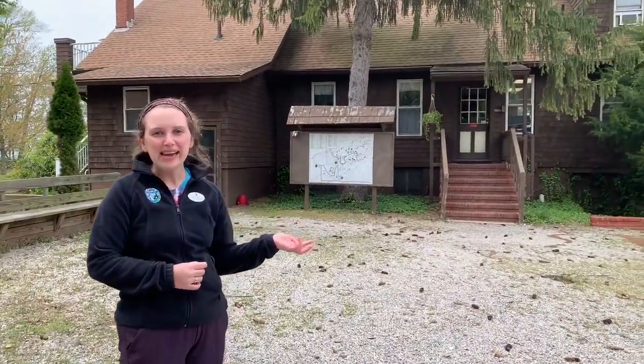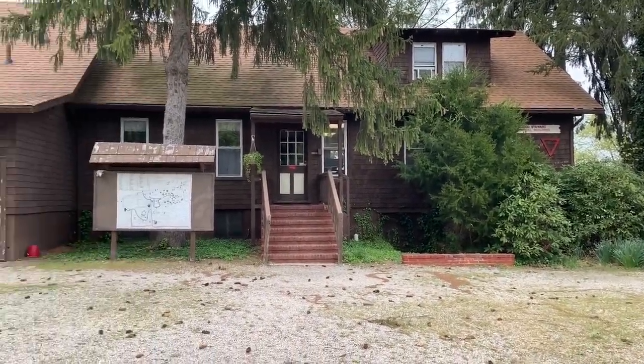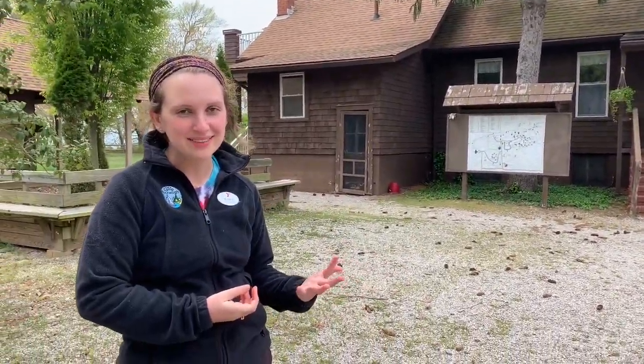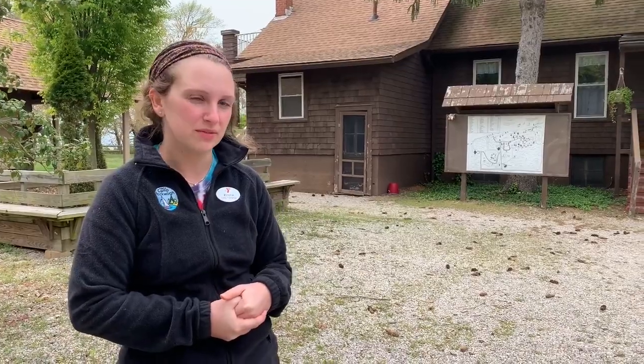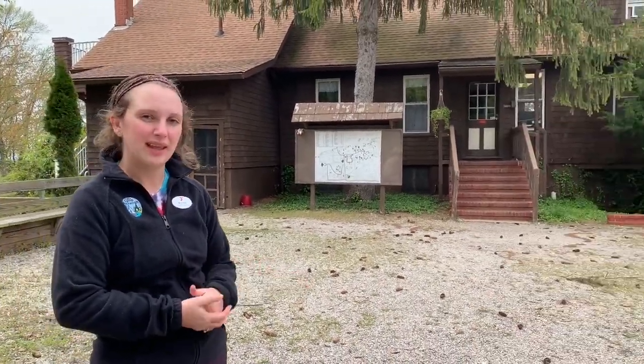This is our admin building — the main office of camp where we get a lot of the boring, not-as-fun work done. Campers can always come here if they have any kind of issue or need help in any way. It's also where parents and guests can check in when they come to camp.